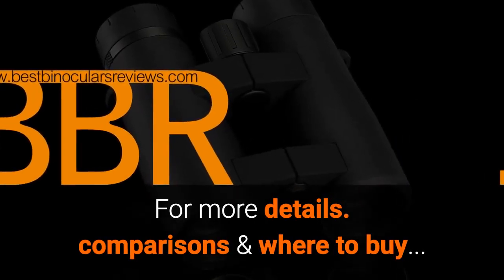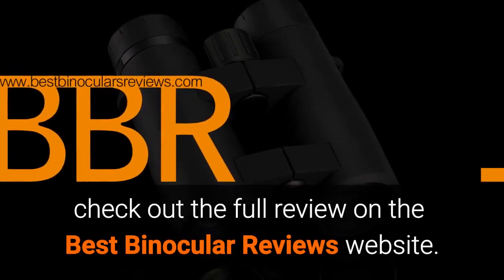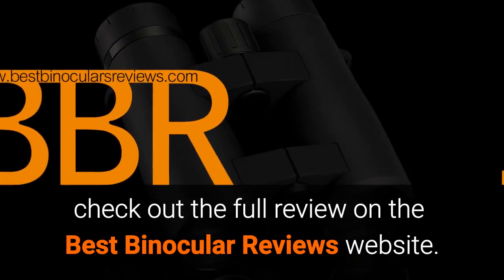For more details, comparisons, and where to buy, please check out the full review on the Best Binocular Reviews website.